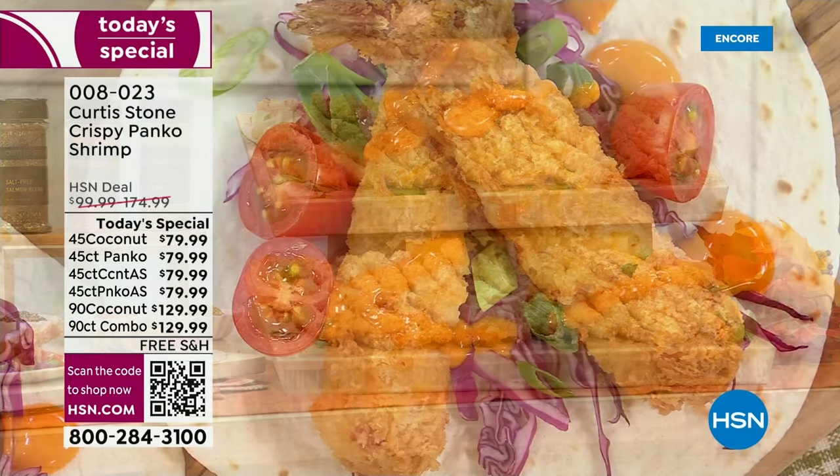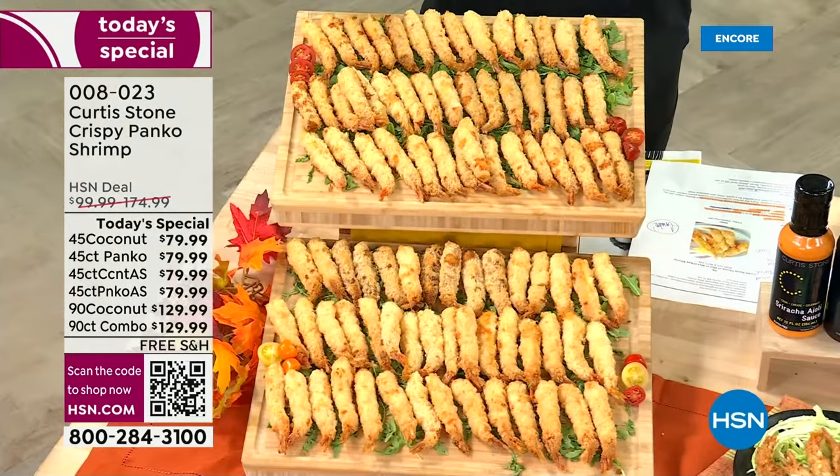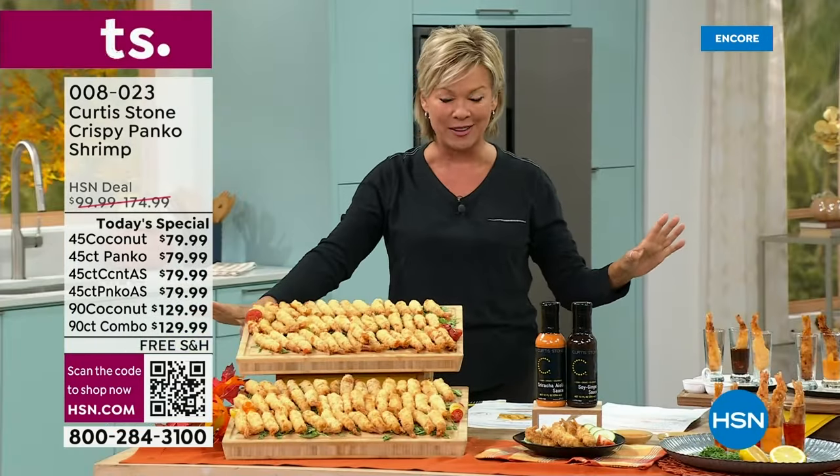This is incredible. What you're seeing here are two different choices — you can do a panko-encrusted version of the shrimp or you can do the coconut-encrusted. You can do a 45 count or a full 90 count of either one of those, the panko-encrusted or the coconut-encrusted.